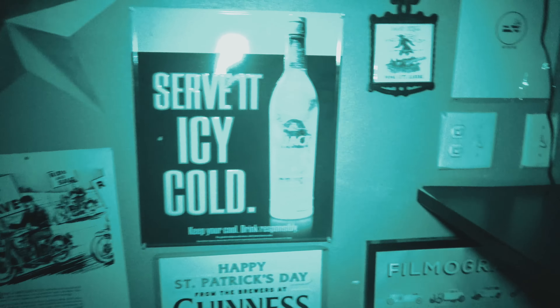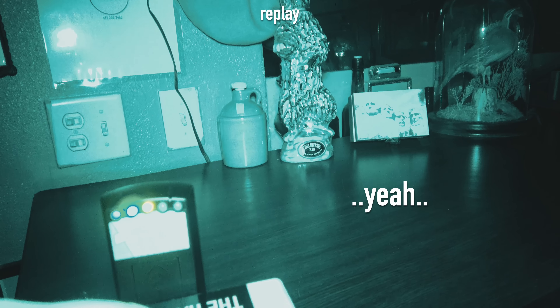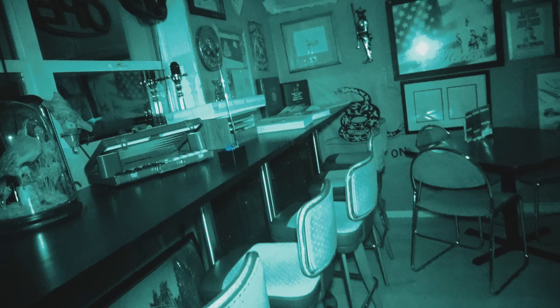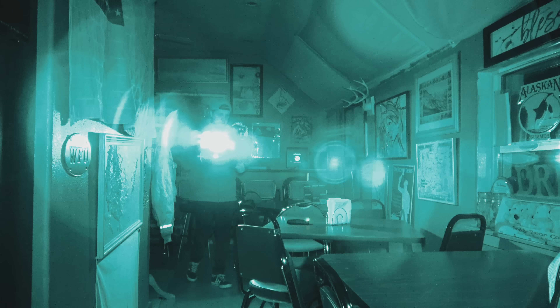I'm going to shut and lock this door. You guys know I've got a K2 meter set up, which is actually lighting up — staying at like a solid yellow. Got the shadow box going as well, a room pod set up here, and another K2 meter set up on this table right here.